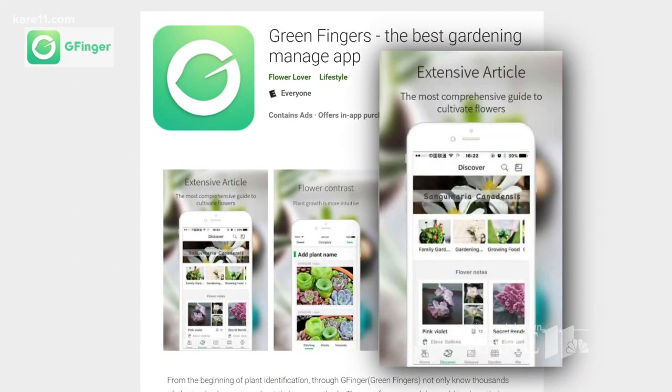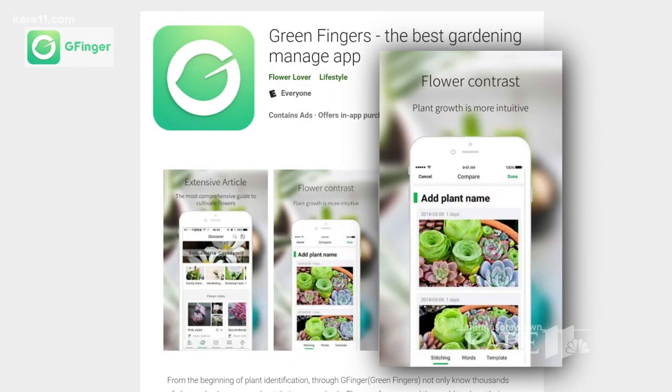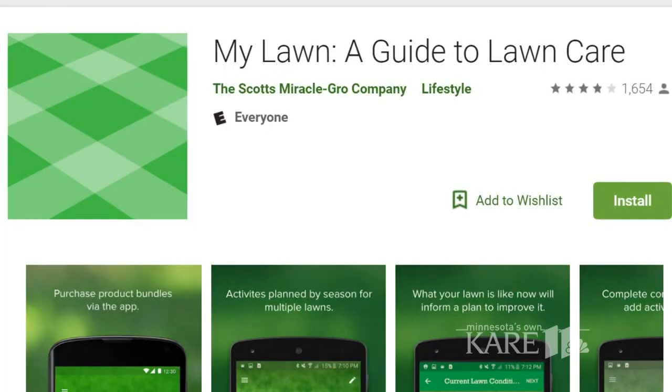Last but not least, My Lawn — a guide to lawn care. This one is actually by Scotts, which does the fertilizer. So we have these three different things: we've got veggies, we've got flowers, and then we've got our lawn.